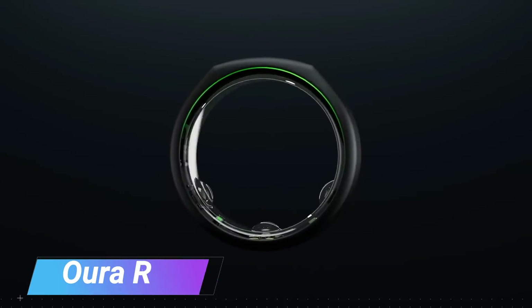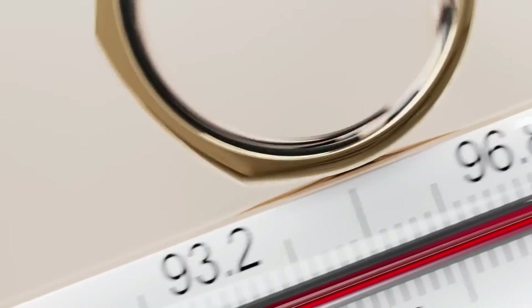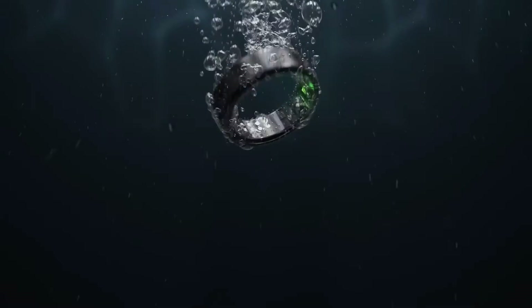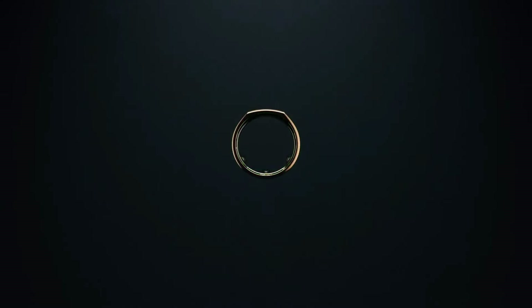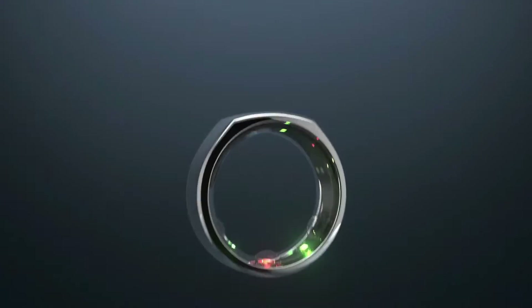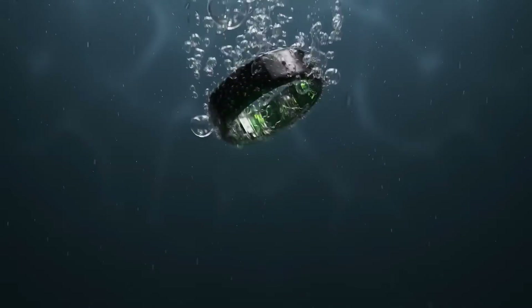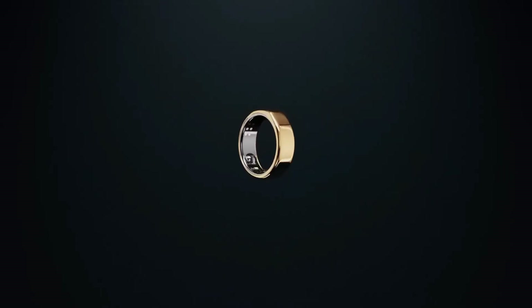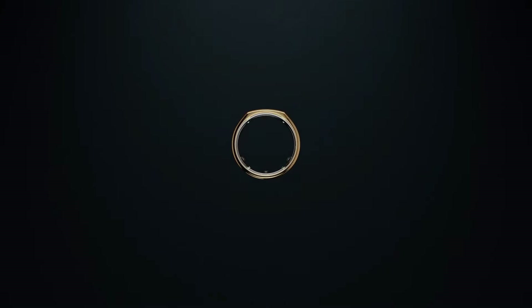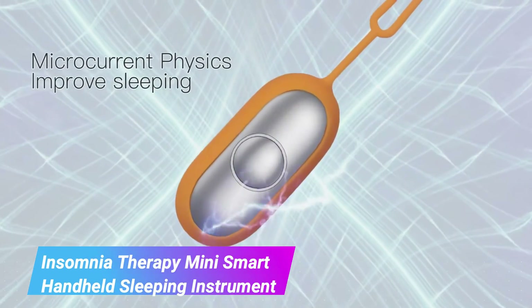Aura Ring Gen 3 — smart ring that tracks sleep patterns, heart rate, and activity levels. Provides valuable insights for optimizing health and well-being. Stylish and comfortable design for everyday wear. Syncs with a mobile app for comprehensive data analysis. Monitors sleep quality and offers personalized recommendations for improving sleep. Tracks daily activity, calories burned, and fitness progress. Helps users make informed decisions about their lifestyle and overall health.